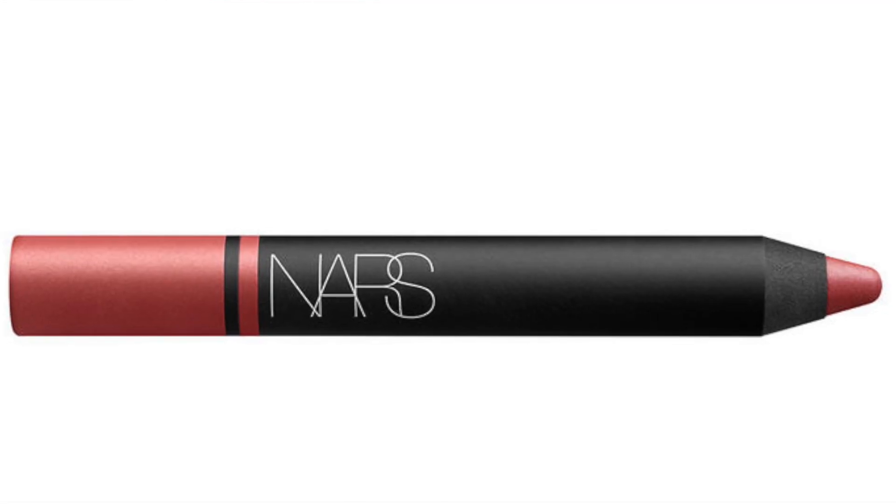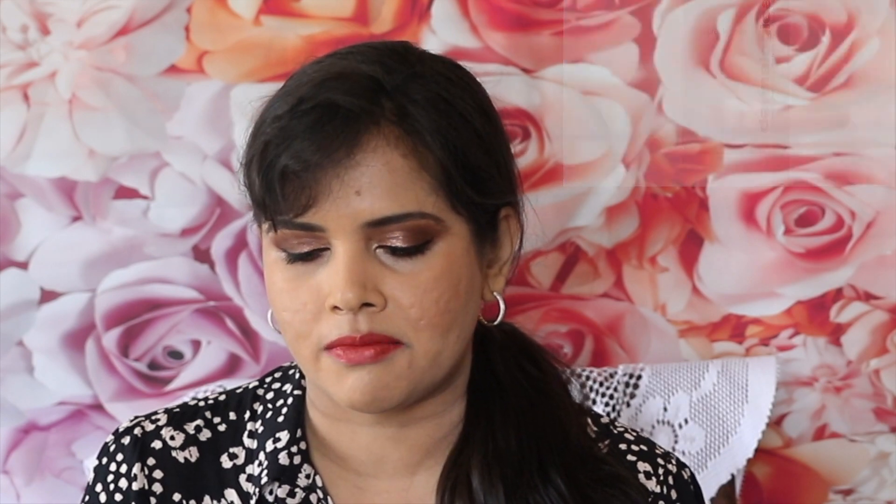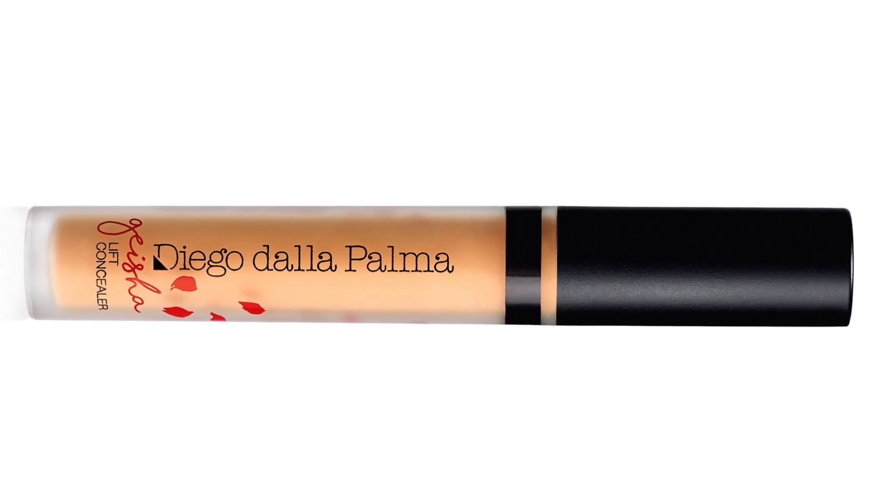NARS Satin Lip Pencil in the shade Rikugian, 1.7g. I'm thrilled that this isn't a mini Orgasm blush or a Laguna bronzer or a duo of the two — well done. Aromatherapy Associates Forest Therapy Bath and Shower Oil, 9ml. This Works Sleep Together Calming Spray, 10ml. Dermalogica Pre-Cleanse Oil, 30ml. Diego dalla Palma Geisha Lift Concealer, 3ml — full-sized, £17.50.